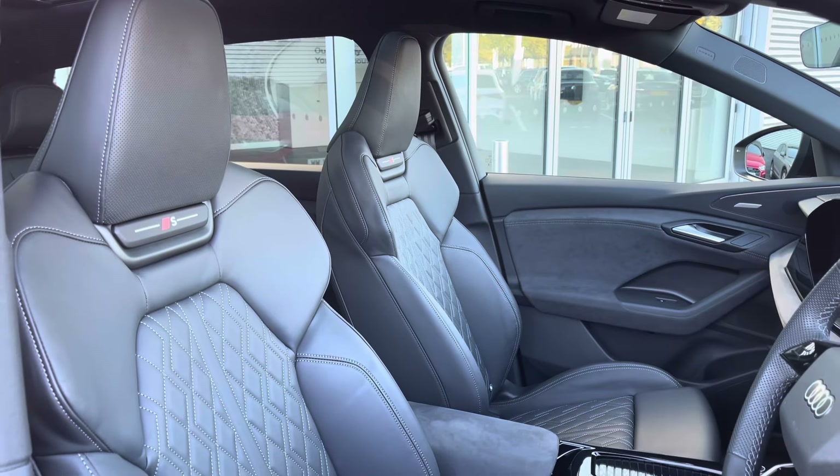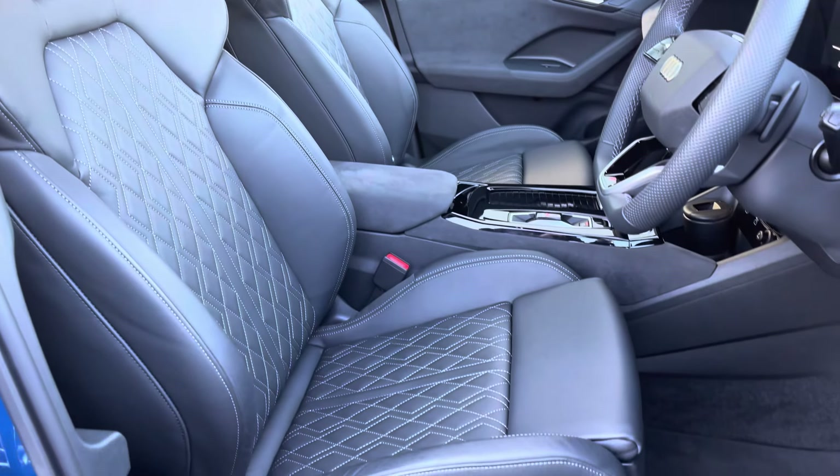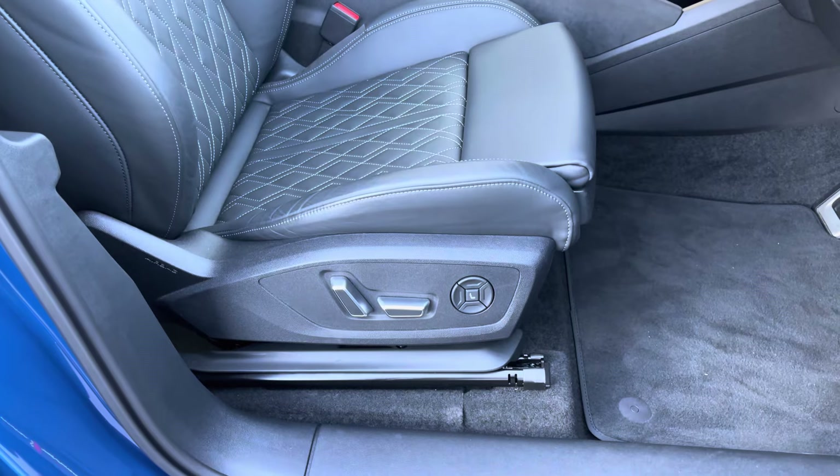The front seats are a sport style with the S-line logo at the top, and they offer plenty of adjustment making it very easy to find and maintain your correct driving position. They also feature a pneumatic massage function.